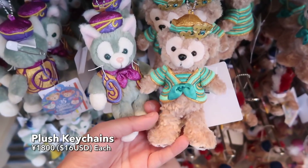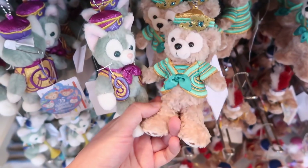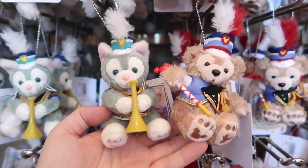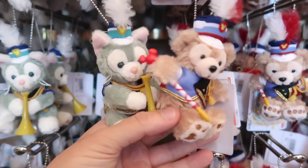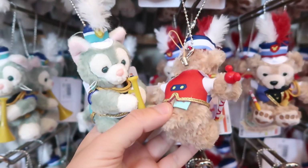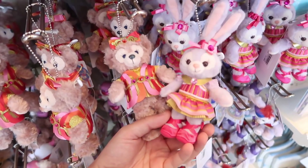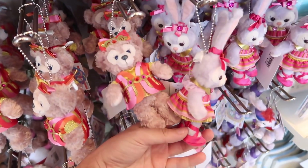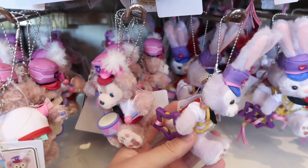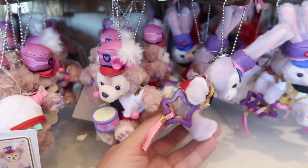There are also 35th anniversary outfits on these keychains, because Tokyo Disney Resort is 35 now. And don't worry, we have the marching band outfits too for the smaller keychains. So you see Gelatoni and Duffy here in their marching band outfits, and Shelly Mae and Stella Lu in their 35th anniversary outfits. These are cute — perfect to hang off your bag or your camera bag.